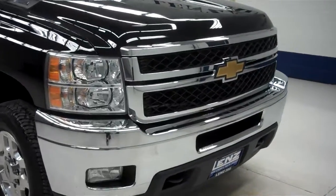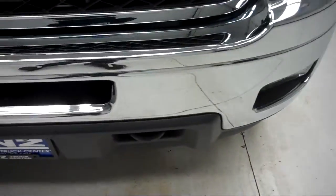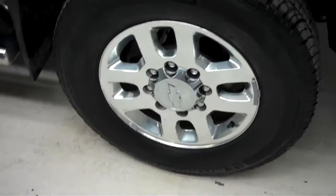This is stock number J5539. This is a 2011 Chevy 2500, a 6.6 liter crew cab short box. It has Michelin LTX tires with about 80% of the tread left.